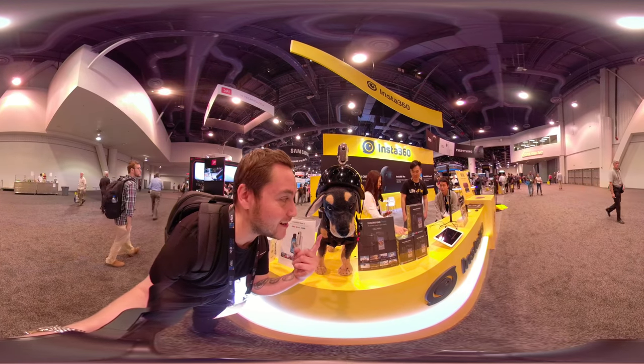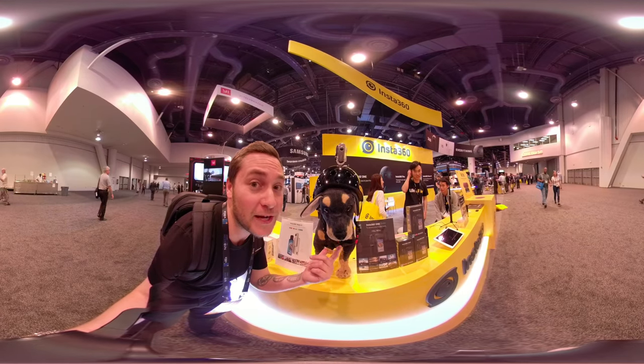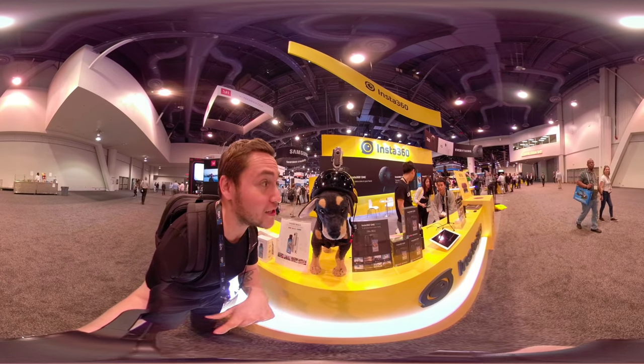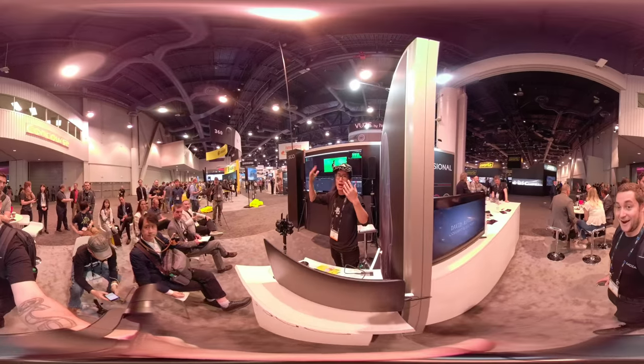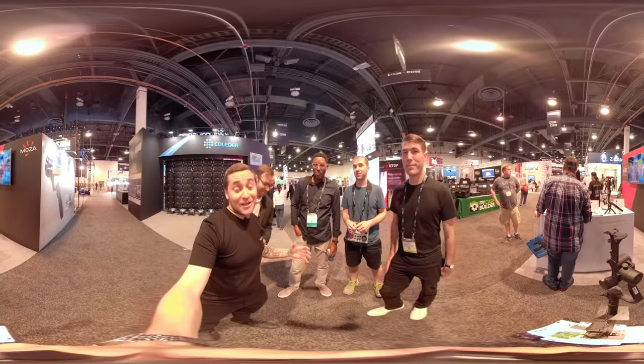It's the Insta360 mascot — cute little dog. They're actually doing a video contest right now for pets in 360, so if you submit you can win money. Highly recommend you guys check that out. Google thinks that the future of VR is going to be 180.